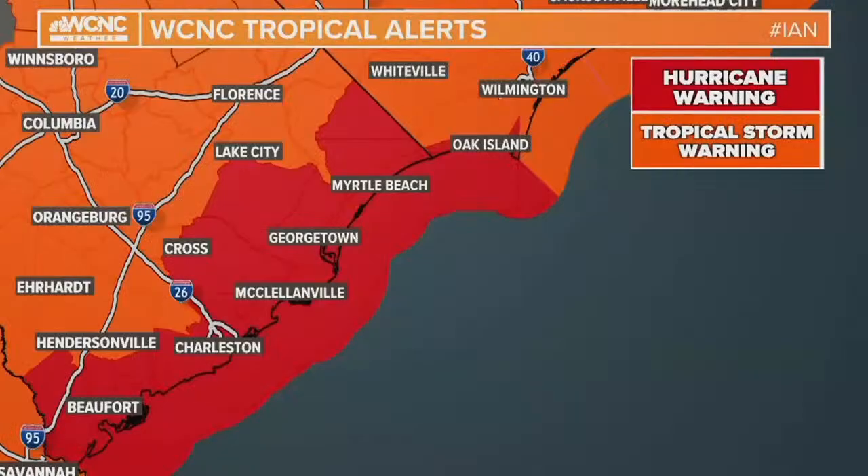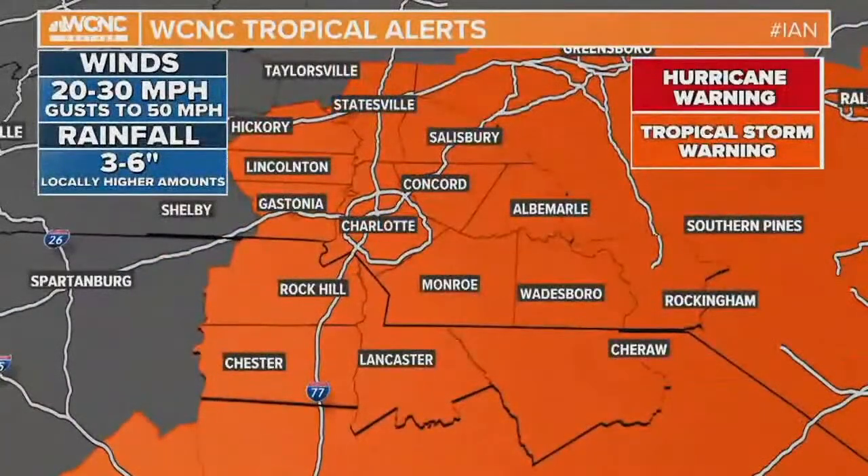That hurricane warning extends all the way from Charleston right up to the Grand Strand, Myrtle Beach, all the way to Oak Island — all those south-facing beaches. And for our area, most of the Charlotte metro is under a tropical storm warning. It doesn't happen that often. We could see sustained winds — a constant wind up to 30 miles an hour — then some gusts up to 50.